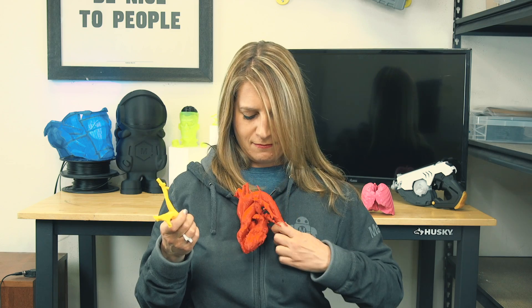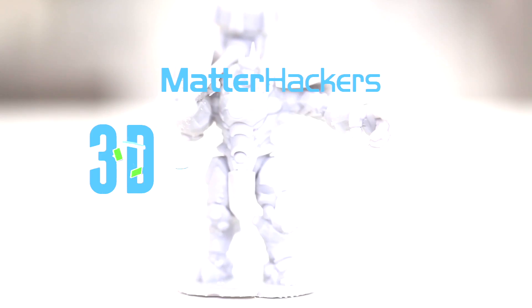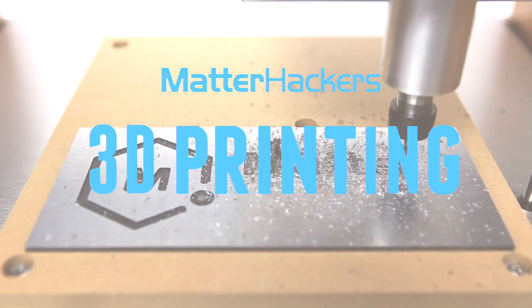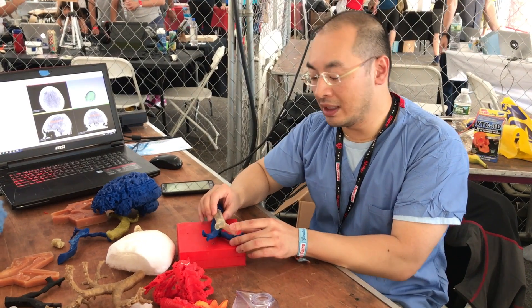Hey everybody, it's Mara from Matterhackers, and this is your Matterhackers Minute. One of the most interesting sections of New York Maker Faire was the tent for medical makers. That's where I met Dr. Alex Chee.